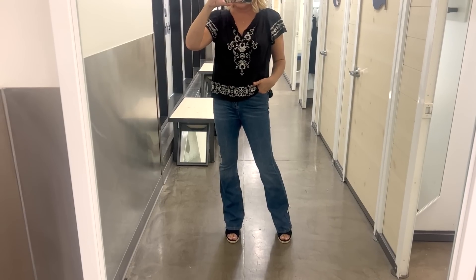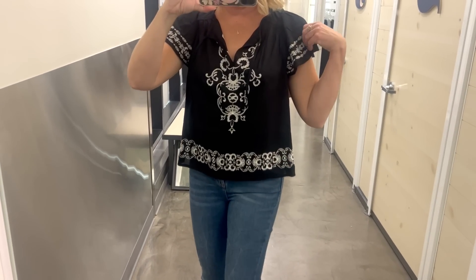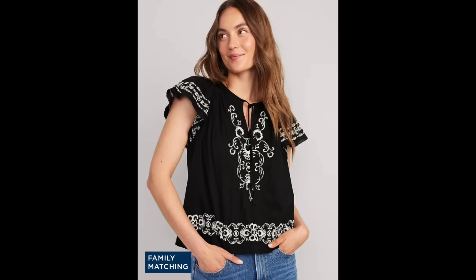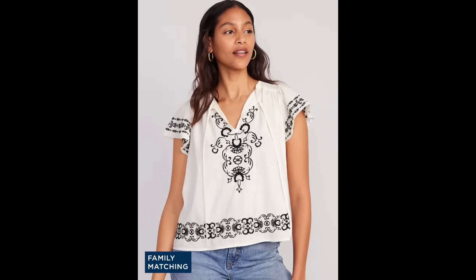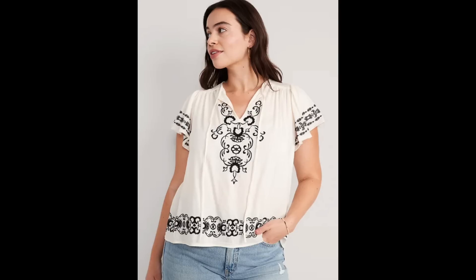For this next look, I found this adorable casual embroidered top. It gives a more expensive feel because of the embroidery. It's in black with white embroidery but also available in white with black. This is a great transition top — right now I'd pair it with denim cutoff shorts or white shorts, and going into fall with darker denim or white jeans.